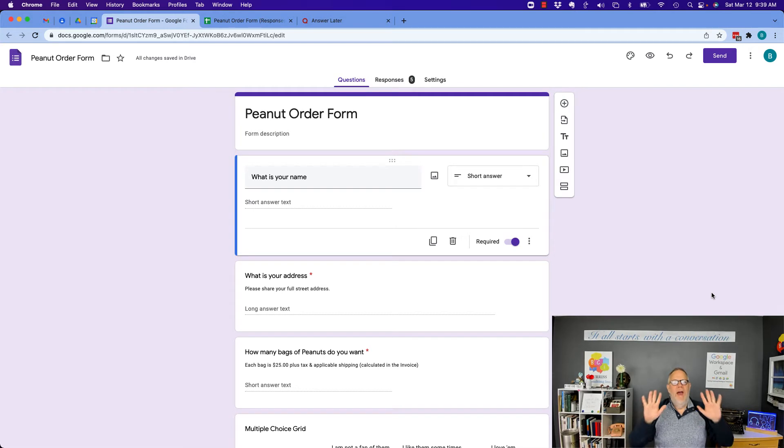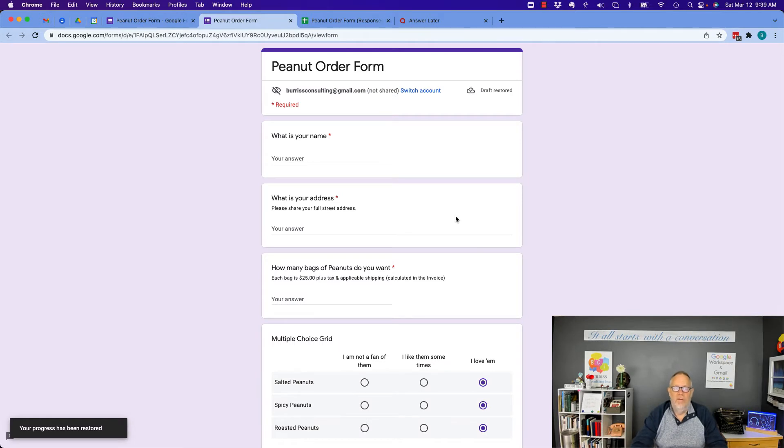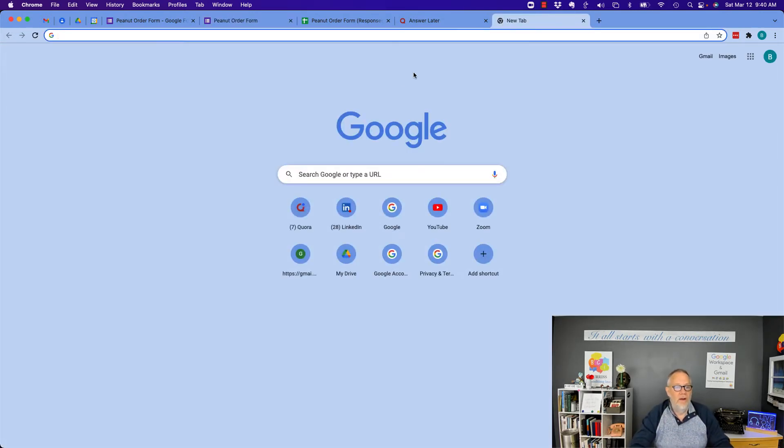Number one, let me make sure you're absolutely clear. Hopefully, the only form that you are filling out through the Internet — a Google Form — is a form that you know who sent it to you. You know the company, you trust and respect them. You know the individual, you trust and respect them. Do not fill out any form that you find anywhere on the Internet that you do not know who the company is and or who the human is. You can find forms all over the Internet — check this out.